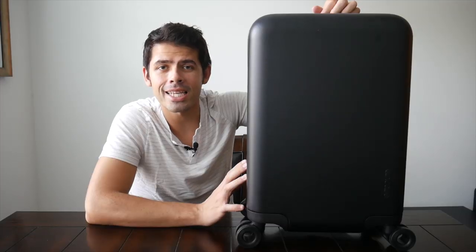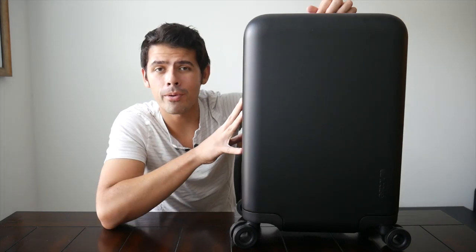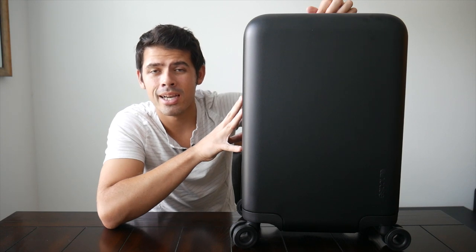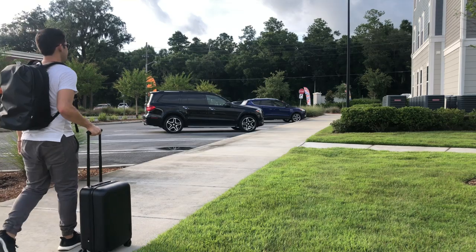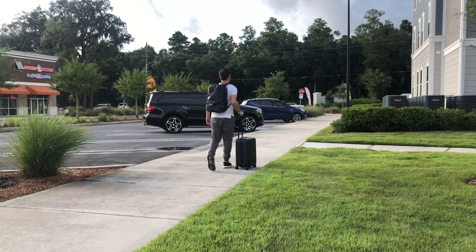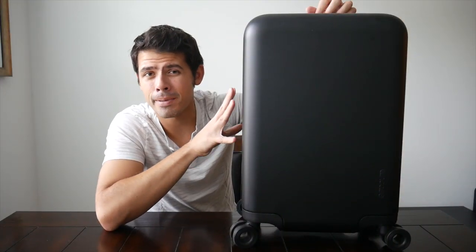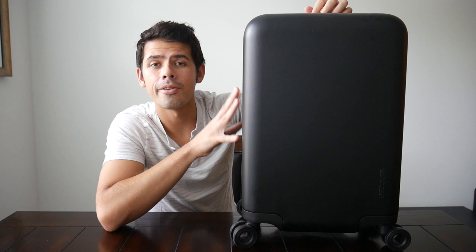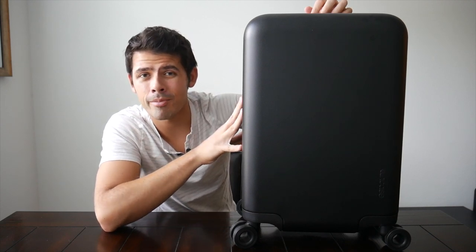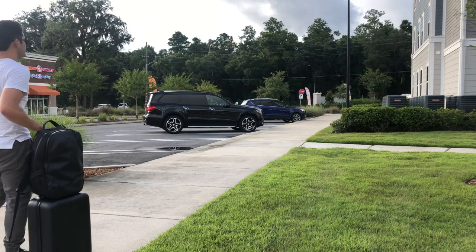Today we're taking a look at the Incase Novi 22 inch hard shell travel luggage. You may be wondering why we're looking at a rolling suitcase on the channel — after all, we're really big one bag travel enthusiasts and travel backpacks is still my go-to way to travel. With that being said, my main goal is always to help you travel and move about your day-to-day as efficiently as possible in the way that's best for you, and honestly one bag travel isn't going to be the best system for everybody or every specific situation.